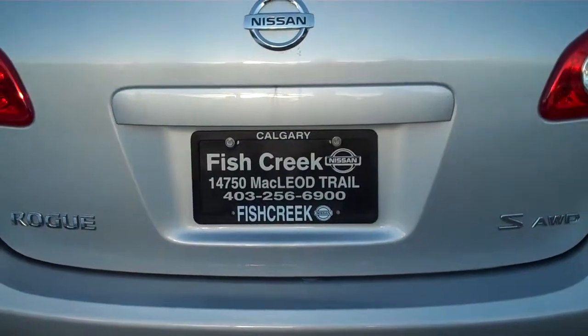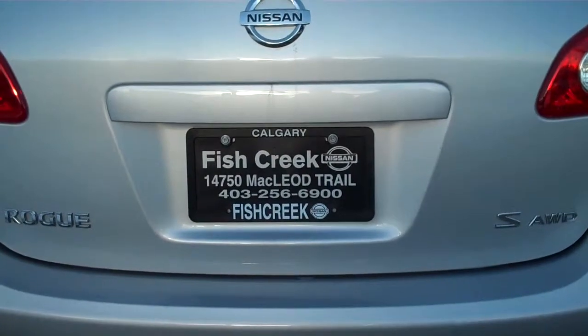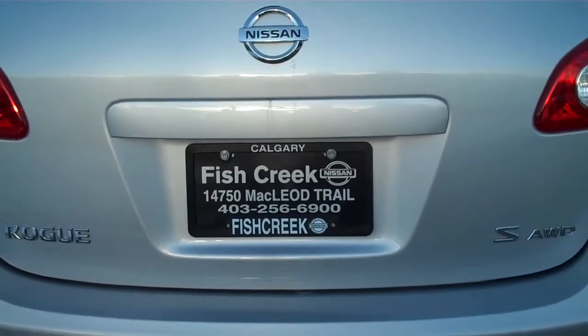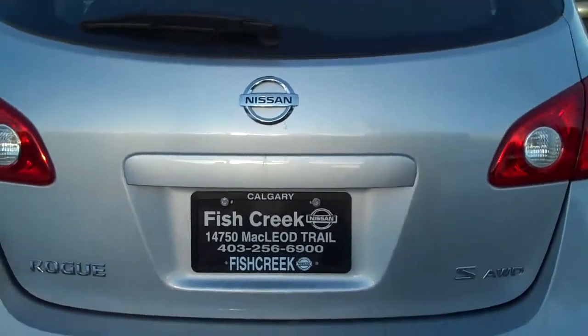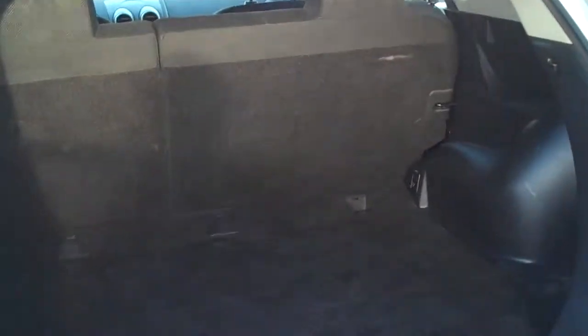Thanks again for joining us today. We're looking at the 2008 Nissan Rogue S all-wheel drive, this is our carbon silver color. Taking a look on the inside here, lots of cargo area — you have a 60-40 split for the seats to fold down.